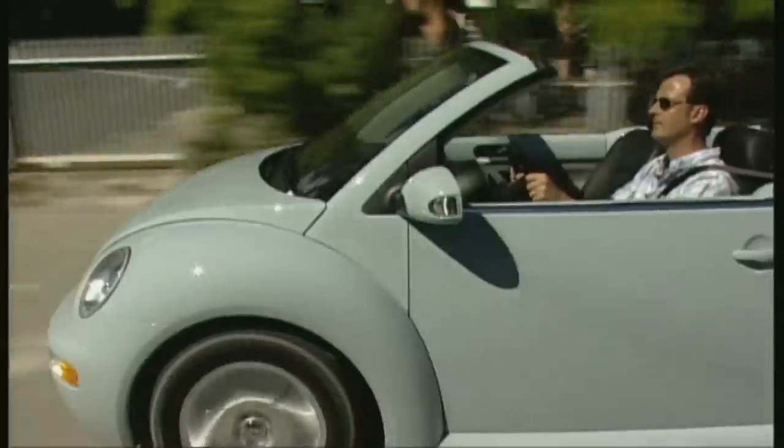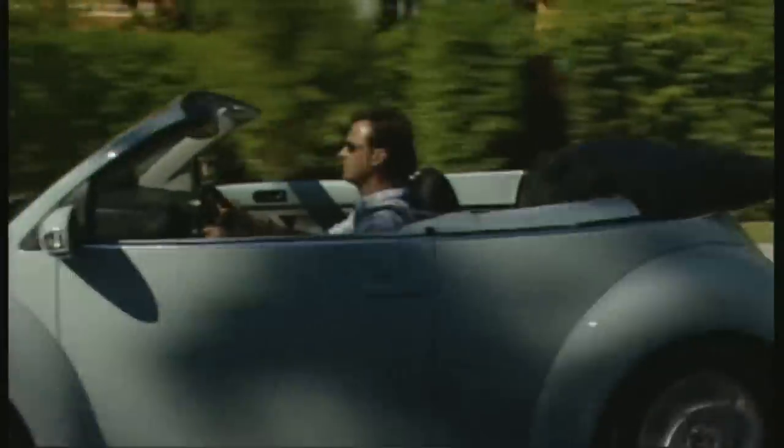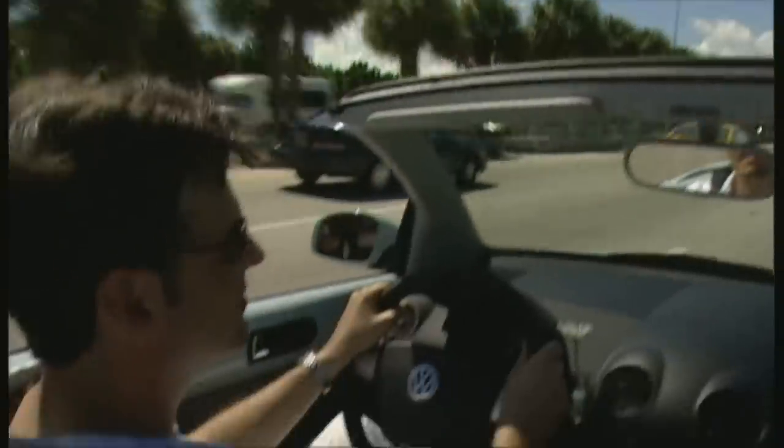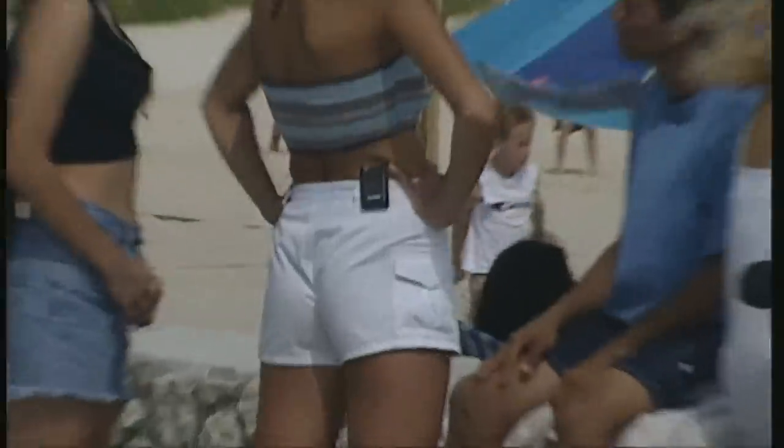At night it cools off to around 25 degrees. The midday sun gives the day's high of almost 40. Late autumn is perfect convertible weather, and the new Beetle is the Good Times Auto.